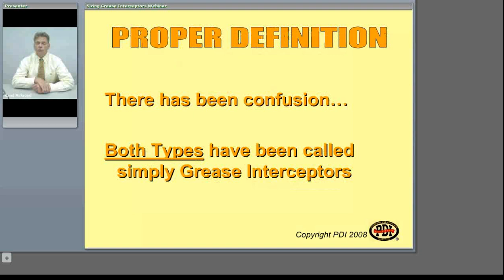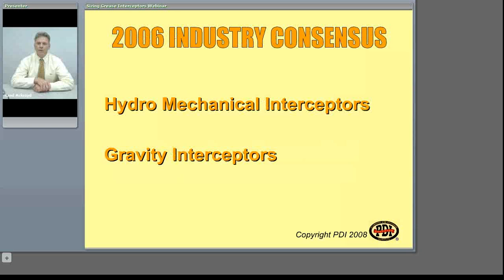There has been confusion over the past few years on the titles. As I've traveled the country with different plumbing codes and different municipalities, the terms they tend to use for their grease interceptors are different. In 2006, through an industry consensus, they came up with distinct names for these two types of grease interceptors: hydromechanical grease interceptors and gravity interceptors.